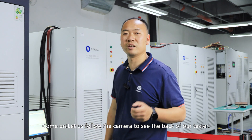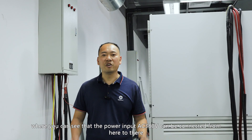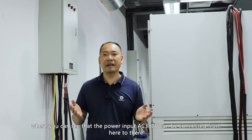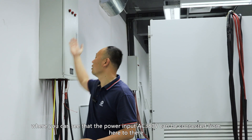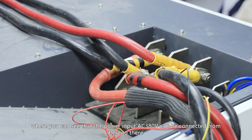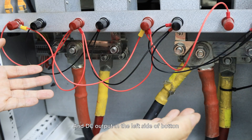Let's follow the camera to see the back of our tester. You can see the input power — AC 380V — can be connected from here. The DC output is right here on the left side of the bottom.